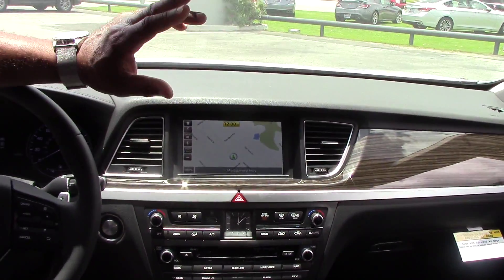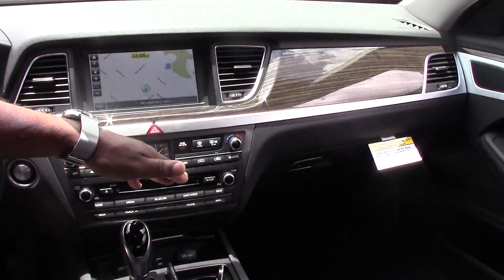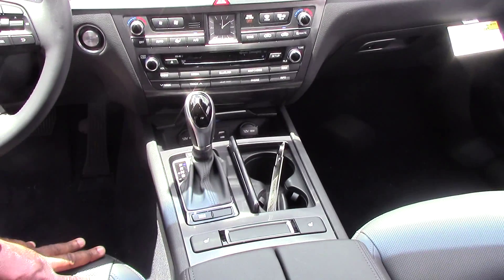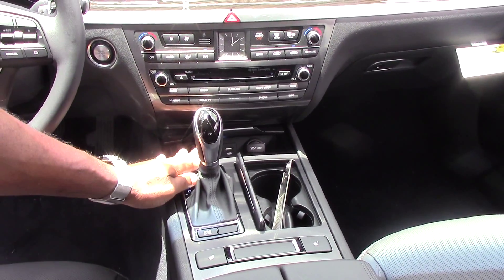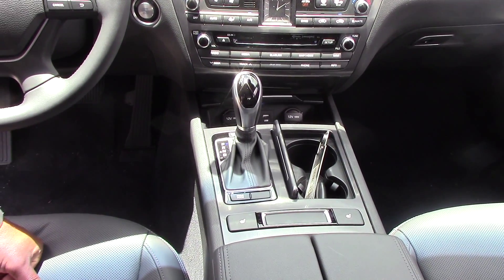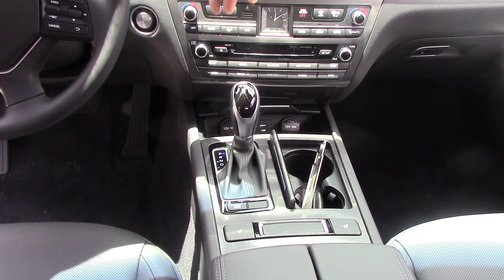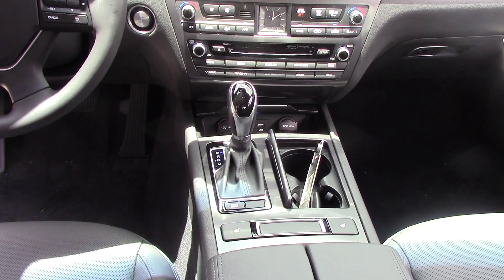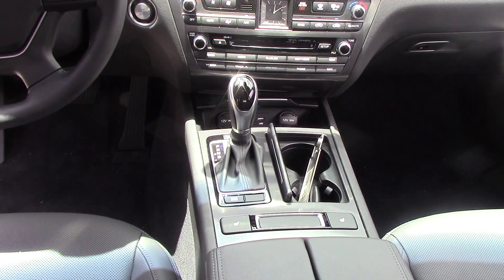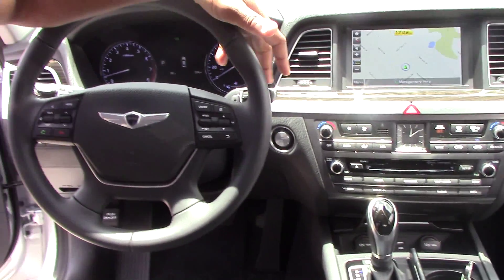Now if you step on the inside, this vehicle is equipped with the black or dark gray leather interior. It has the navigation system, Blue Link, universal home link, a single CD player, and it is an automatic with the shiftronic transmission. You have multimedia plugs here for iPods and USB. It has dual temperature control for two people, so you can sync it to make yourself comfortable on both the passenger and driver's side.